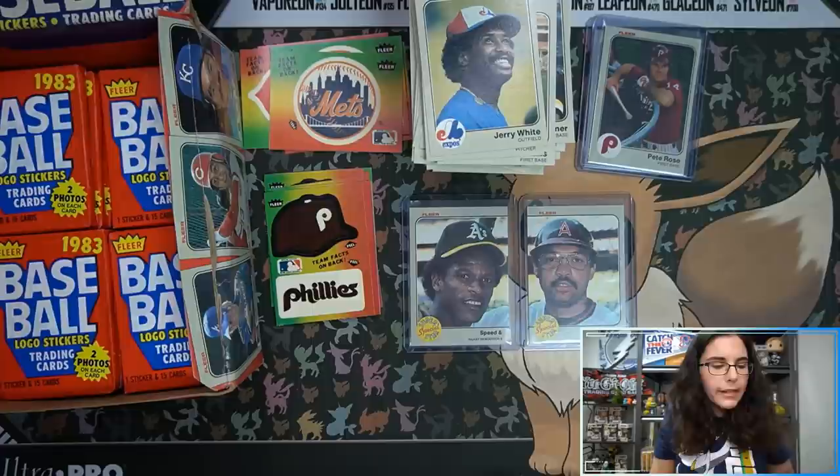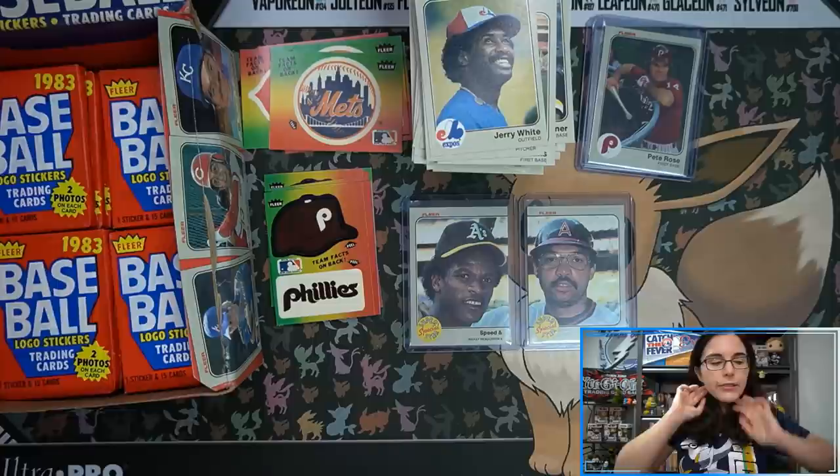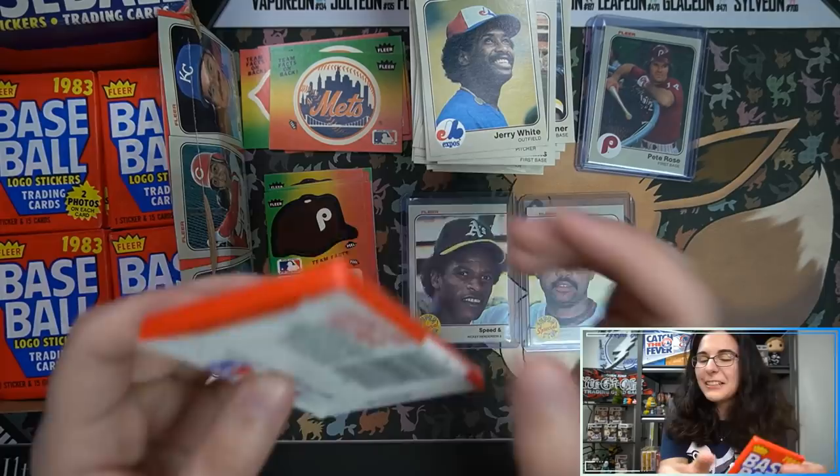I love when Topps does especially for Star Wars — they do like nine-card image puzzles and I just love that. I think it's really cool. That looks really nice.